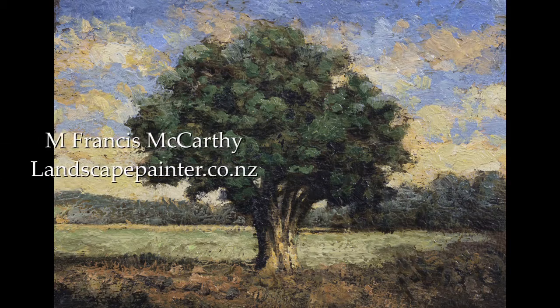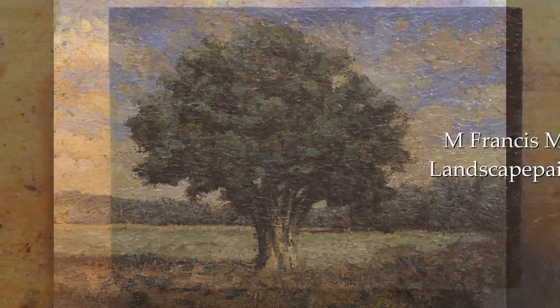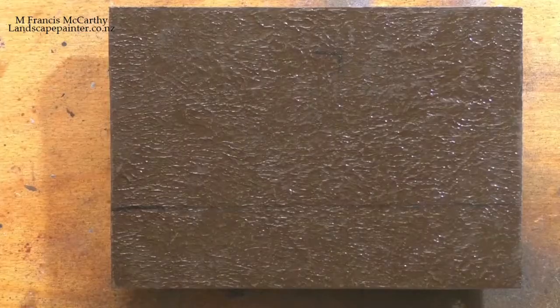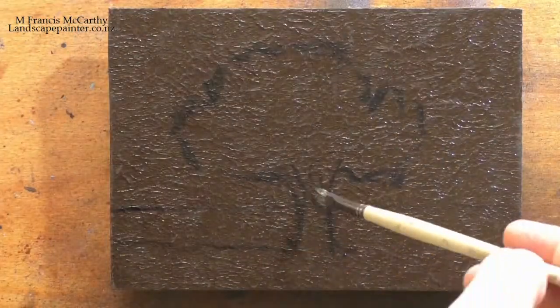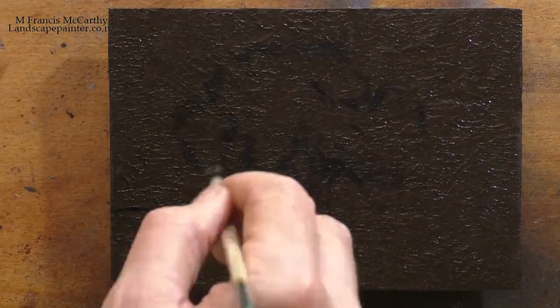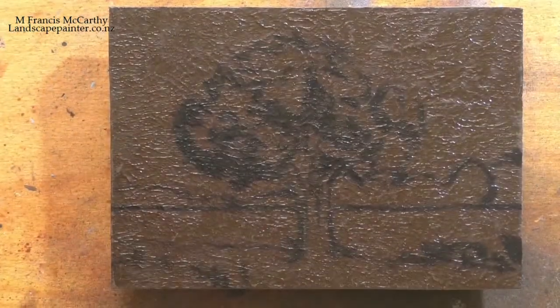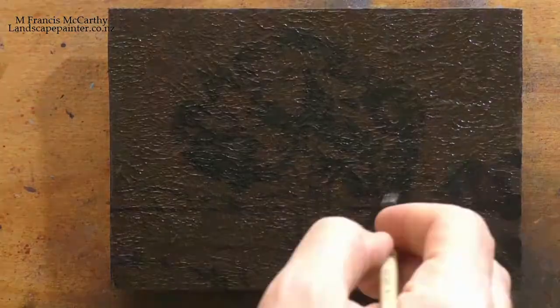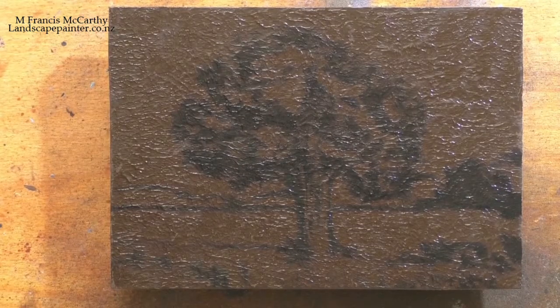Hello and welcome to a Tonalist Minute with M. Francis McCarthy. This is number 23 in our series — Lucky 23 — and it is called Tree in a Field. Not the most imaginative title, but when you do as many paintings as I do, sometimes you just gotta call a painting Tree in a Field.